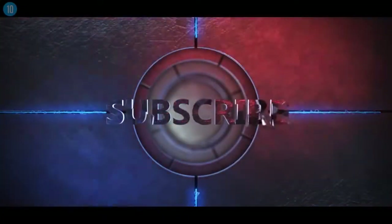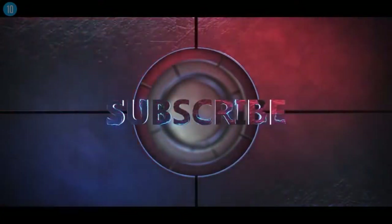Thanks everyone for watching. Hope you enjoyed the video. For more top 10 lists, be sure to subscribe by clicking on the button that you can see now.